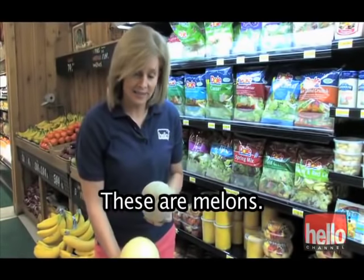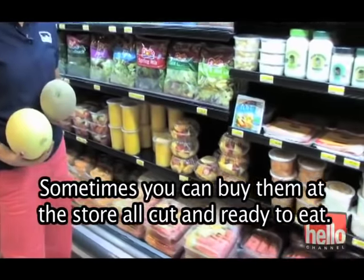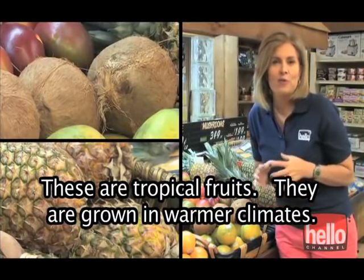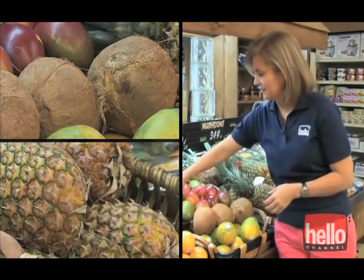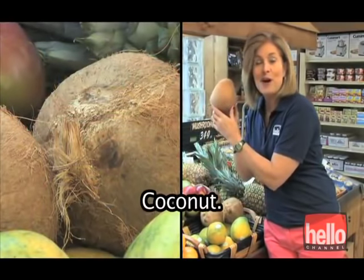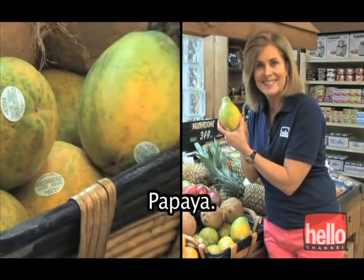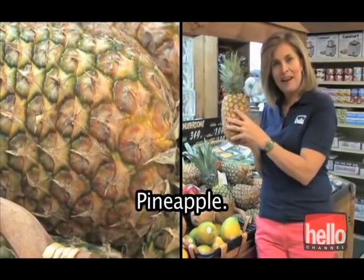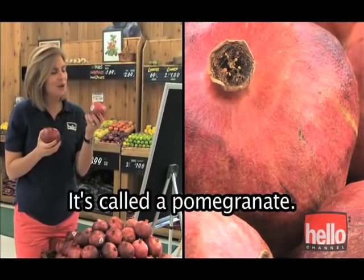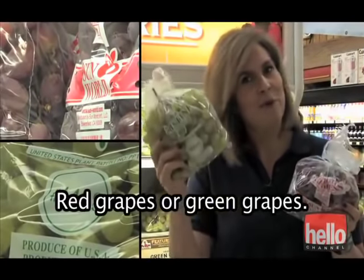These are melons. Sometimes you can buy them at the store all cut and ready to eat. These are tropical fruits — they are grown in warmer climates: mango, coconut, papaya, pineapple. This is an unusual fruit called a pomegranate. Grapes are always a favorite — red grapes or green grapes.